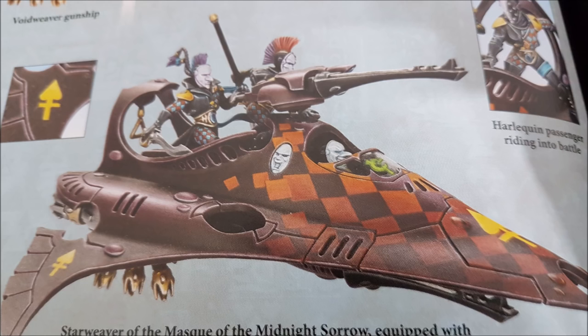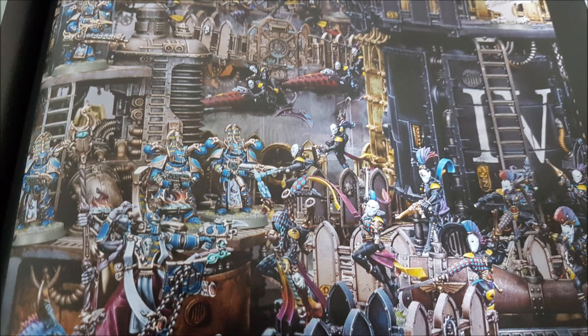Vessel of Fate costs 1 command point and allows a Shadow Seer to cast an additional psychic power in your psychic phase. Warrior Acrobats costs 1 command point: when a Harlequins infantry unit advances, instead of rolling a die it adds 6 inches to its move characteristic. Put this on the Solitaire — who is a Harlequins infantry unit — and he's moving 18 inches and can still charge afterwards. Mirthless Hatred lets you re-roll failed hit and wound rolls for a Harlequins unit targeting Slaanesh units.